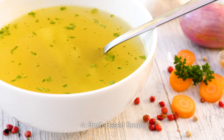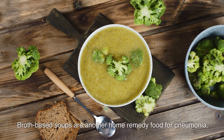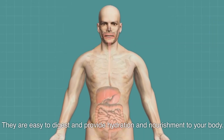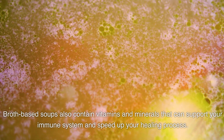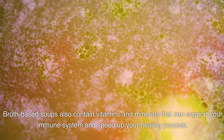Number 4: Broth-Based Soups. Broth-based soups are another home remedy food for pneumonia. They are easy to digest and provide hydration and nourishment to your body. They also help loosen the mucus and clear your lungs. Broth-based soups also contain vitamins and minerals that can support your immune system and speed up your healing process.